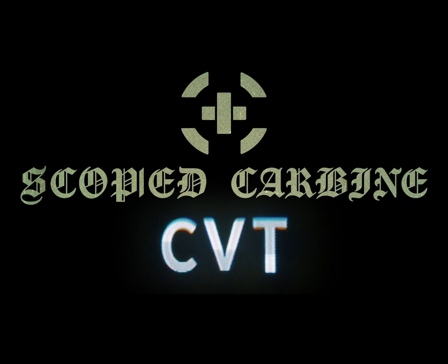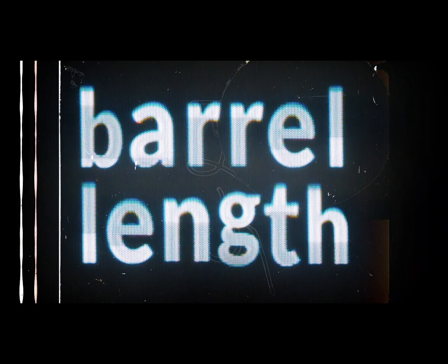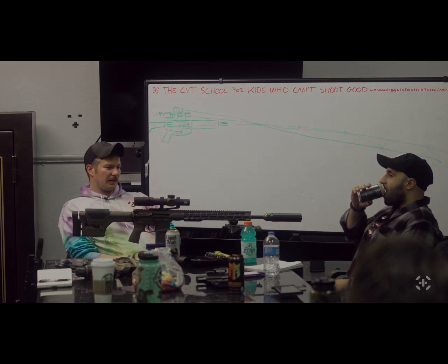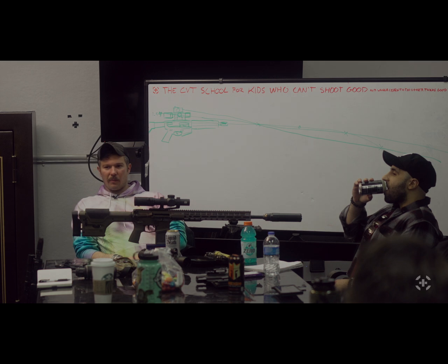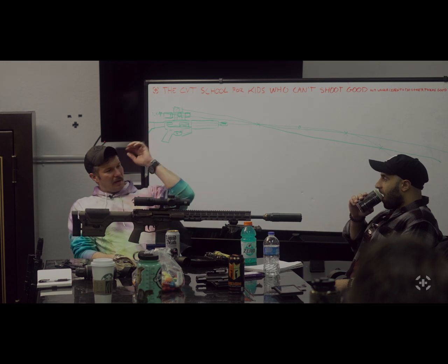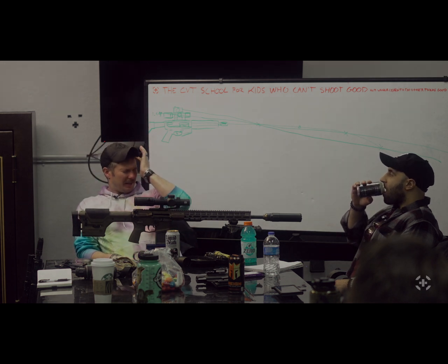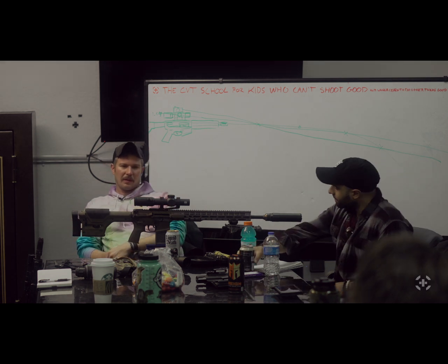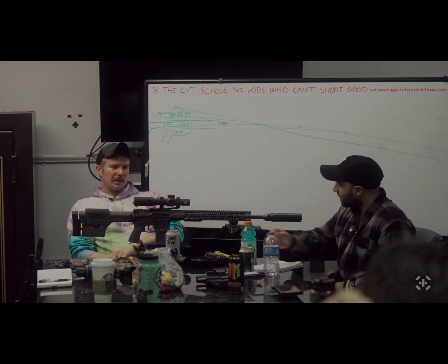You brought up barrel lengths earlier — what's the ideal barrel length? Let's talk about it, we're talking gun setup, equipment selection. My rule of thumb is go with the longest barrel length you can still do 90% of the work that you have to do.